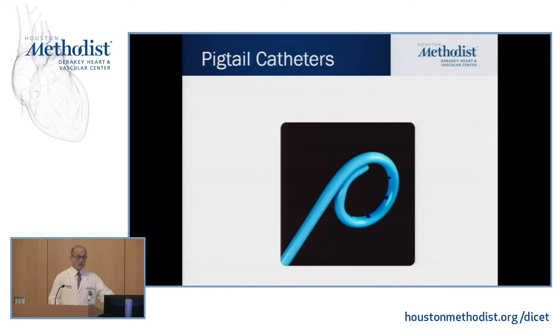This catheter is called a pigtail — it's got a rounded end. This is used for large vessel and ventricular injections.